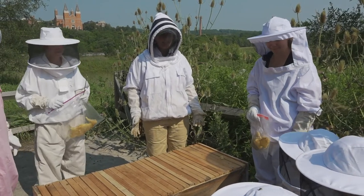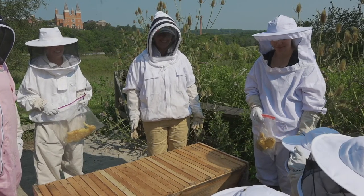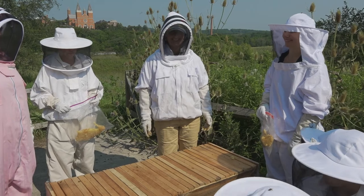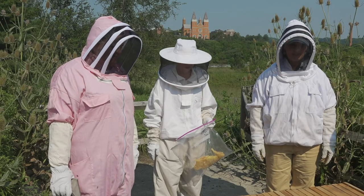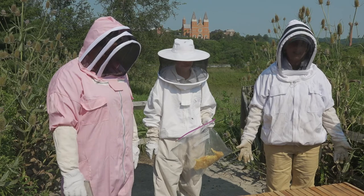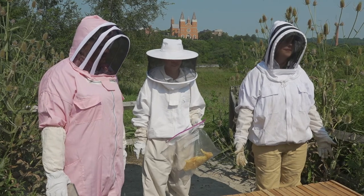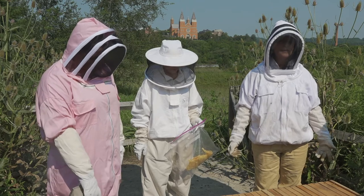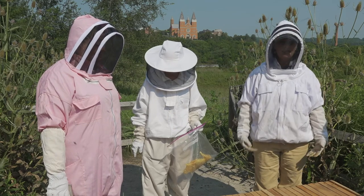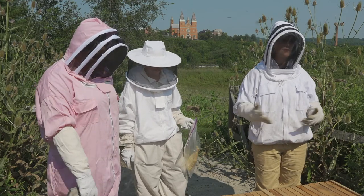So what did you guys learn today? Bees! The queen is the girl — the queen is the mother of all the bees in the colony. She lays about 1,200 eggs a day, every day of her life. In warmer climates she'll live maybe as long as two years. In the summertime the bees live probably anywhere from two to six weeks. In the wintertime they live longer because they don't leave the hive.